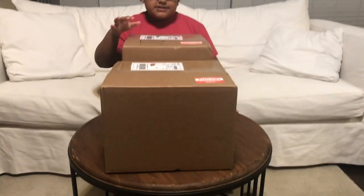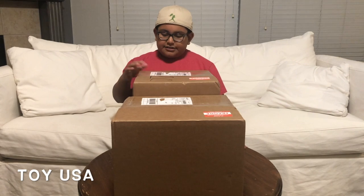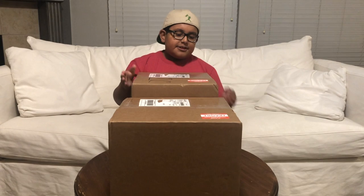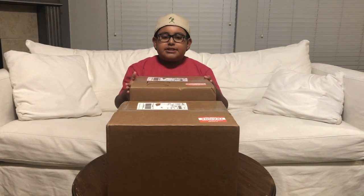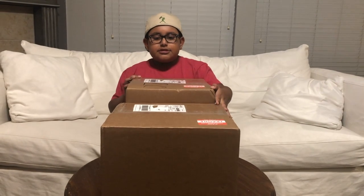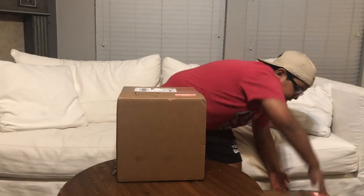Today we're going to be opening these two boxes from Toy USA. I recommend you check them out on Instagram because they have some really cool action figures, Pops, and a lot of things. We have these two boxes and we've ordered a lot from them, so I kind of don't really know what's in these two. We're going to be opening this one first and then that one.